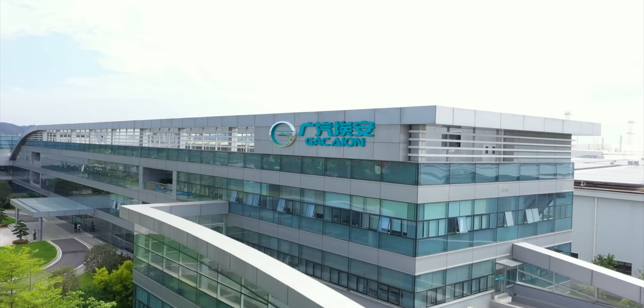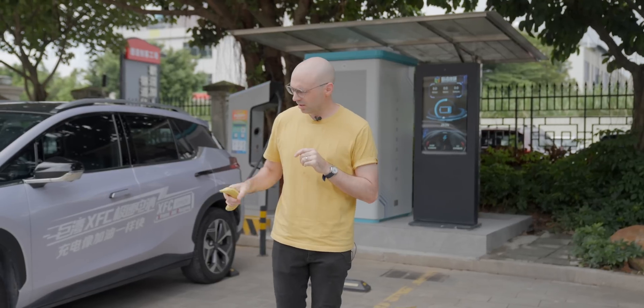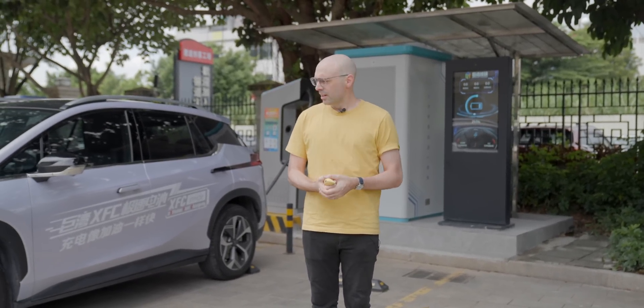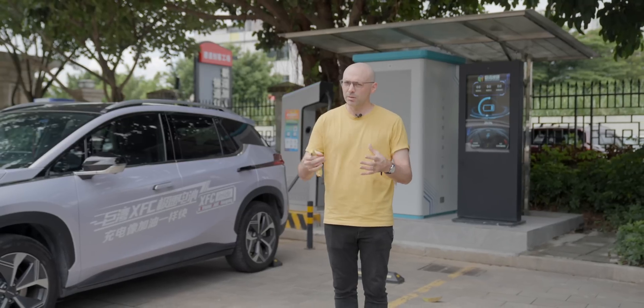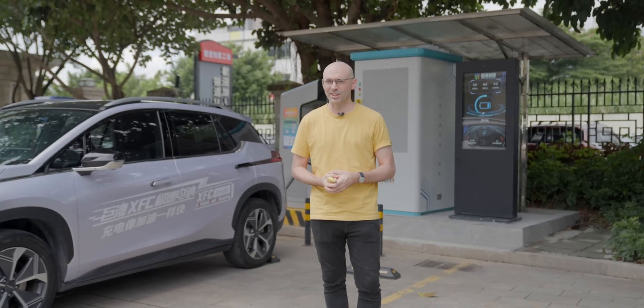Now that technology is here and we're at GAC, one of their subsidiary companies called GBT — Greater Bay Technology — who can charge this car from zero to 80% in just eight minutes. So will this be enough to convince the last bastion of ICE drivers to switch to this technology? Welcome to the world of extreme fast charging and welcome to Fully Charged.